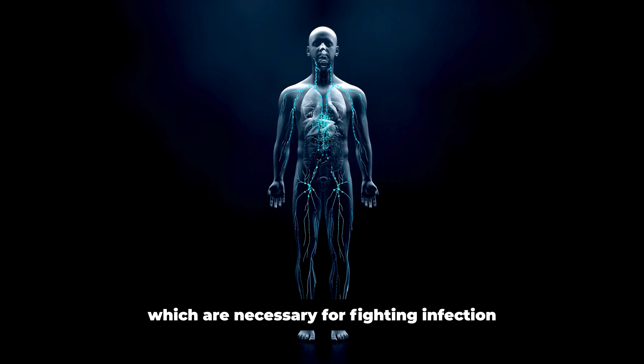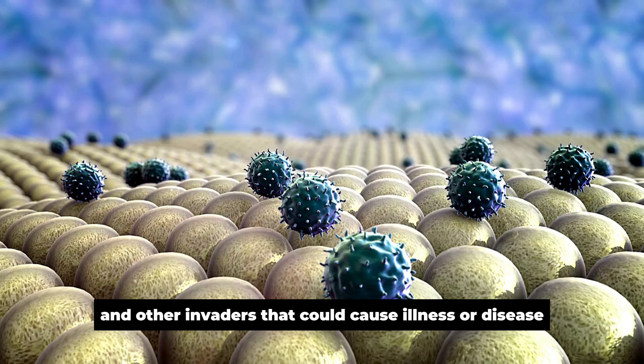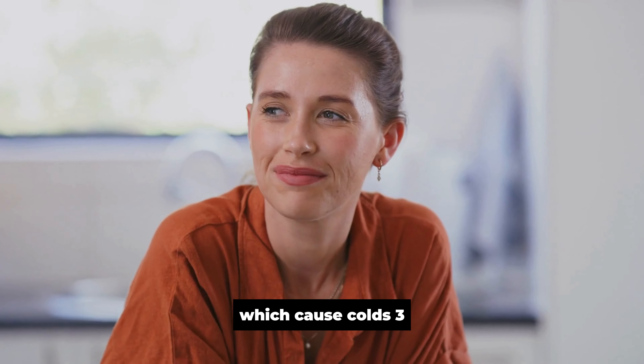Gingerol also increases the production of macrophages, which eliminate foreign and harmful substances from the body. This helps ward off bacteria, viruses, and other invaders that could cause illness or disease. Researchers also showed that shogaol can prevent certain types of cells from dying when exposed to viruses such as influenza A and rhinoviruses, which cause colds.